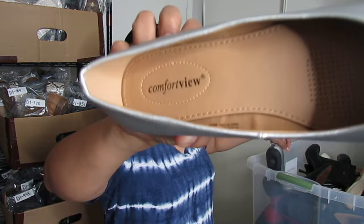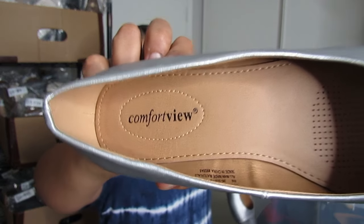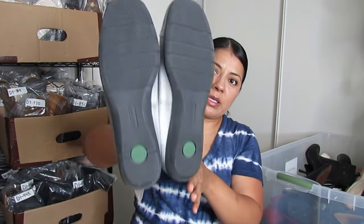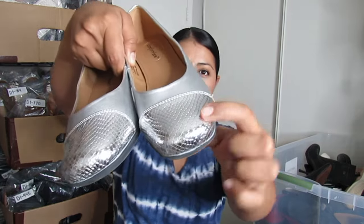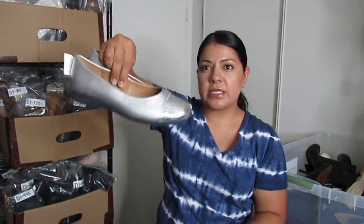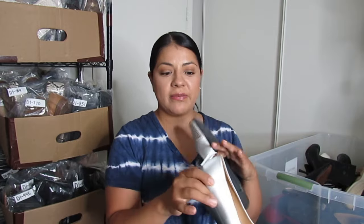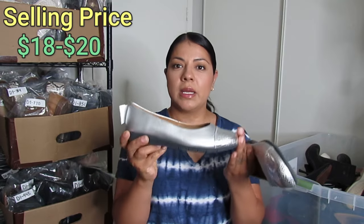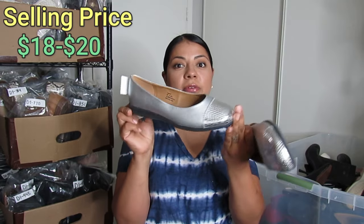This is a brand called Comfort View that I pick up when I can find it super cheap in excellent condition. I paid $5 for these and they are in like-new condition — square toe with a little croc embossing and silver metallic finish. These don't go for a lot, which is why I try not to pay too much. Even $5 is a bit high for this brand; $3 to $4 is better. But with all the cool features, I'm thinking these go for about $20. They are a size 8.